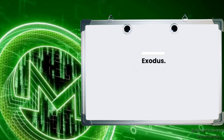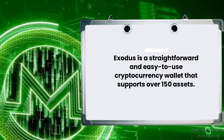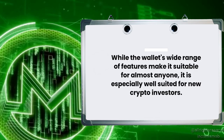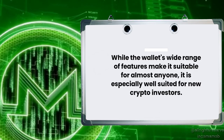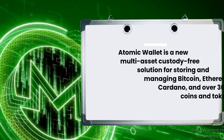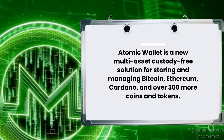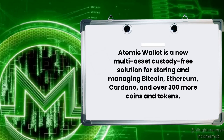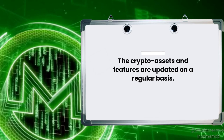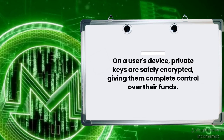The fifth option is Exodus. Exodus is a straightforward and easy-to-use cryptocurrency wallet that supports over 150 assets. While its wide range of features make it suitable for almost anyone, it is especially well-suited for new crypto investors. The sixth wallet is AtomicWallet. AtomicWallet is a multi-asset custody-free solution for storing and managing Bitcoin, Ethereum, Cardano, and over 300 more coins and tokens. The crypto assets and features are updated regularly, and on a user's device, private keys are safely encrypted, giving them complete control over their funds.